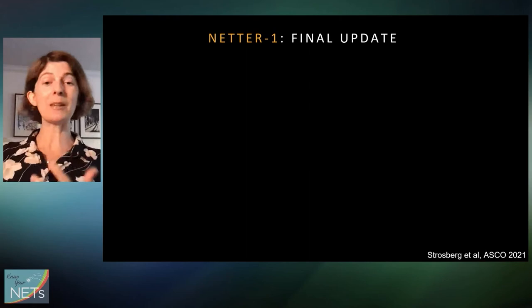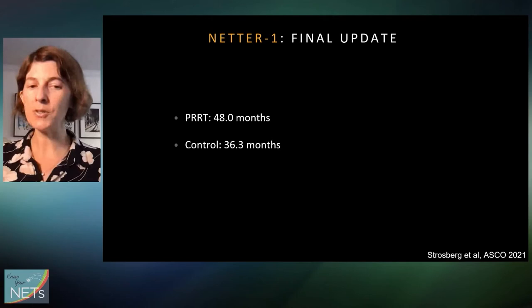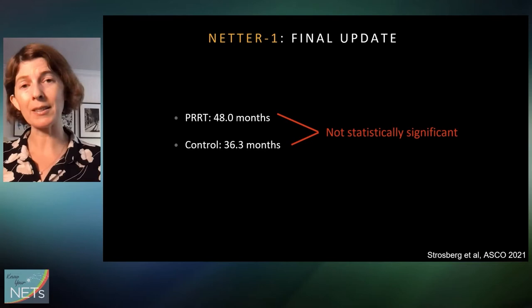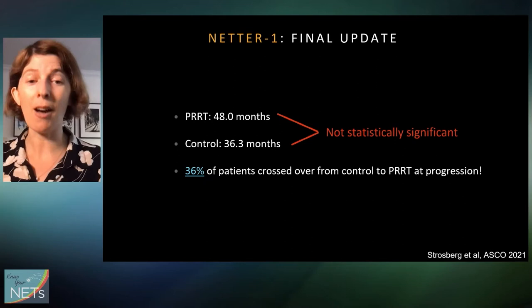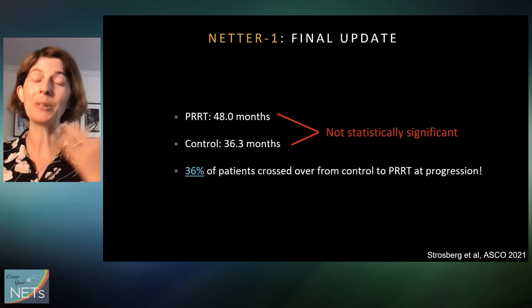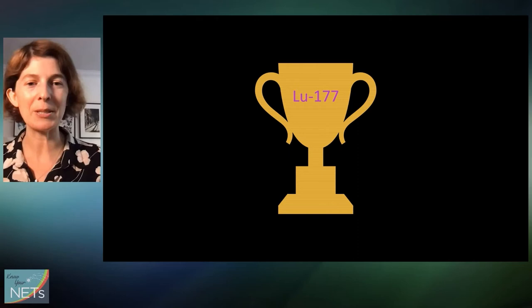Last year, the final overall survival analysis came out, and because this was a big important trial, everybody in the field was waiting anxiously for the result. It showed that median overall survival of the PRRT group was four years compared to three years for the control group. But statistical analysis found this difference wasn't statistically significant. There was a big confounder: 36% of patients in the control arm actually ended up getting PRRT when they progressed, but were still counted as being in the control group, which definitely underestimated the efficacy of PRRT.